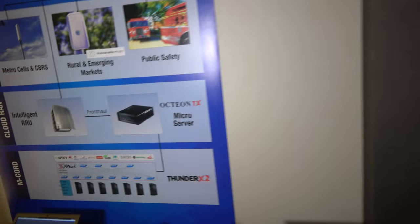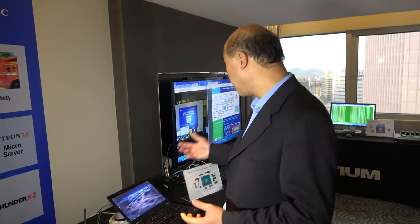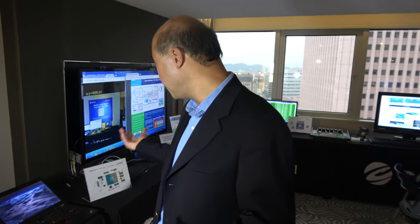The OcteonTX solution is in production and has been shipping. It is going into many different networking, IoT, wired, and wireless applications. Multiple families exist — some have been in production for about a year, and some more recently.